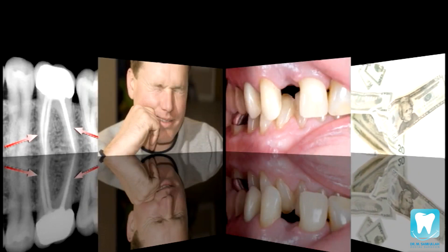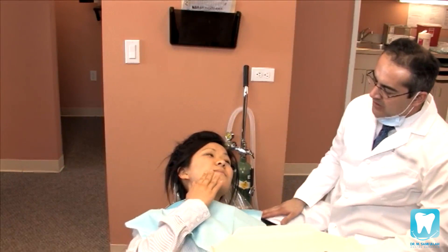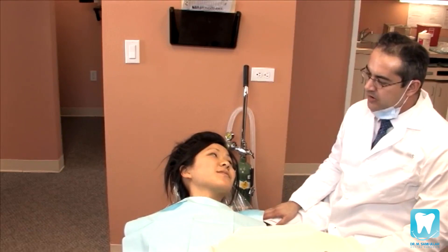The bottom line is, you should get your cavity filled as soon as you can. After your dentist detects a cavity, either through a clinical exam or with the use of x-rays, it's time to actually fill it.